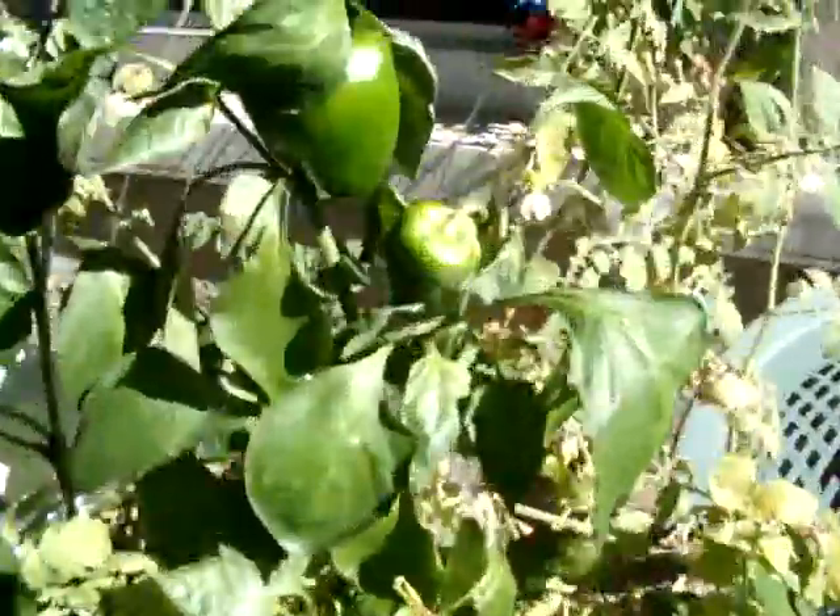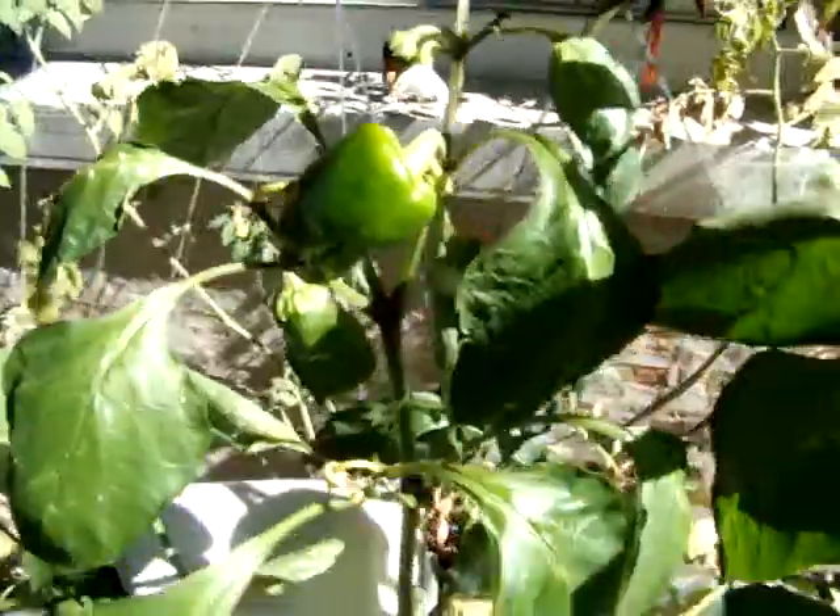The two pepper plants have quite a few peppers on them. We've been harvesting those.